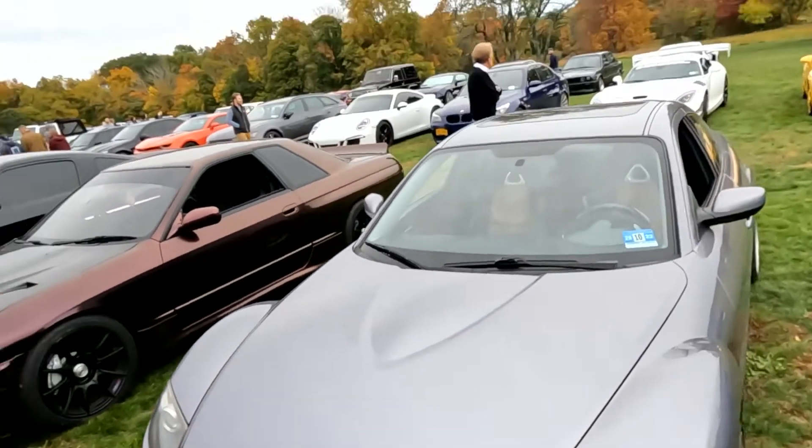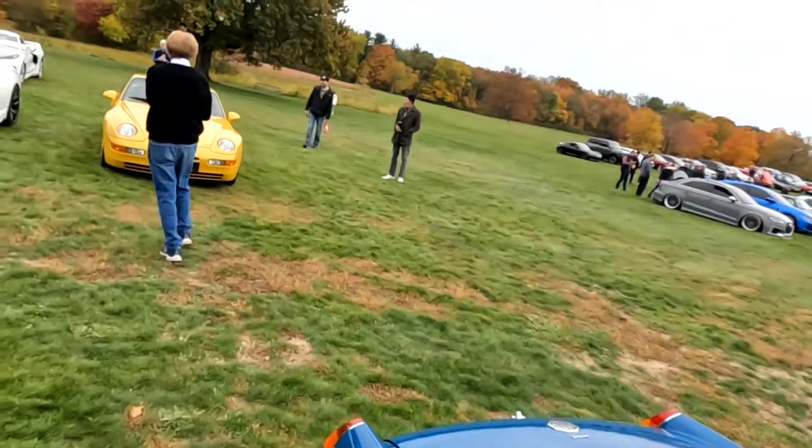Wow, that's a rarity — an RX-8 that runs. And another yellow 968. So on that plaque on the other 968, it said they only made 10 of them. So if they only made 10 speed yellow 968s, that means two of them are here. What are the odds of that?